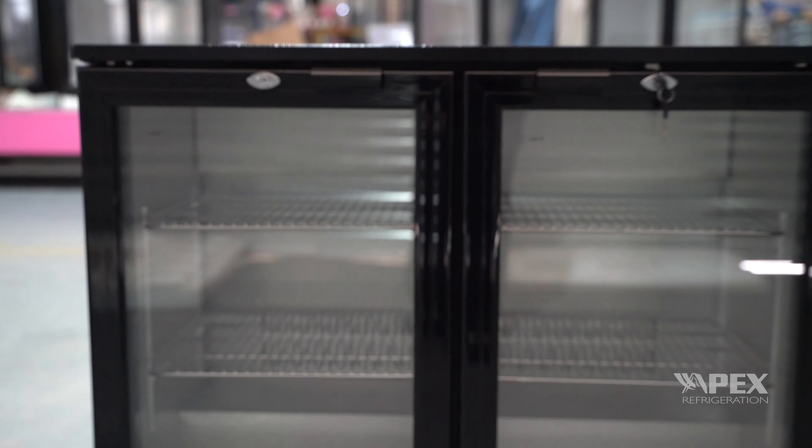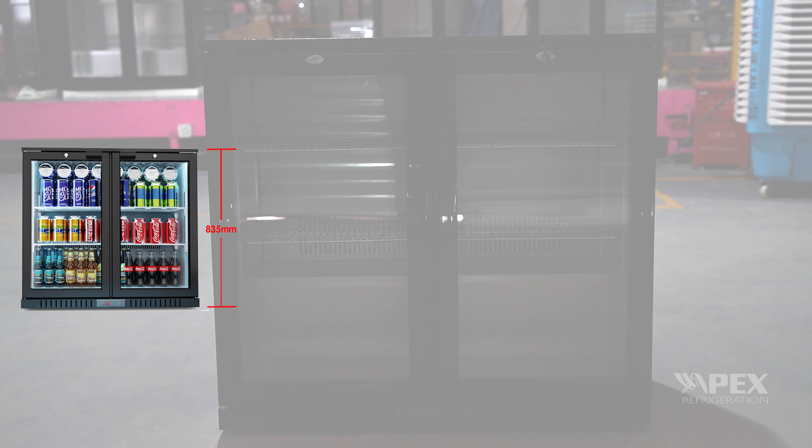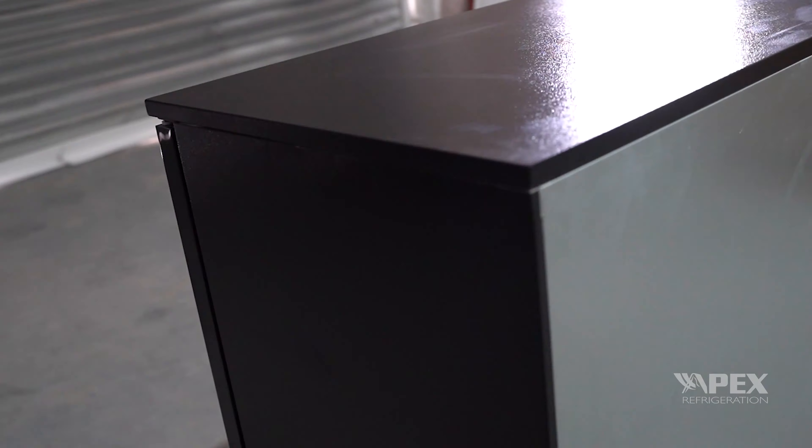Our double-door beer cabinet comes in three heights — 835, 865, and 895 millimeters — so you can find the most suitable size for your space.